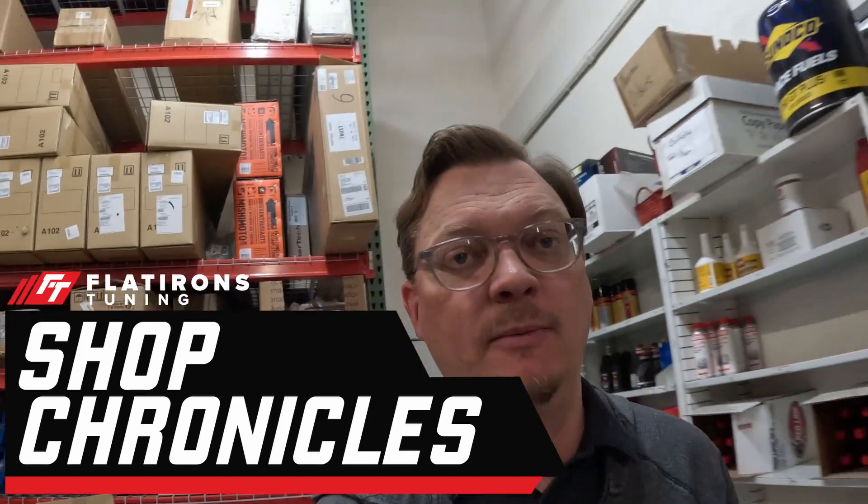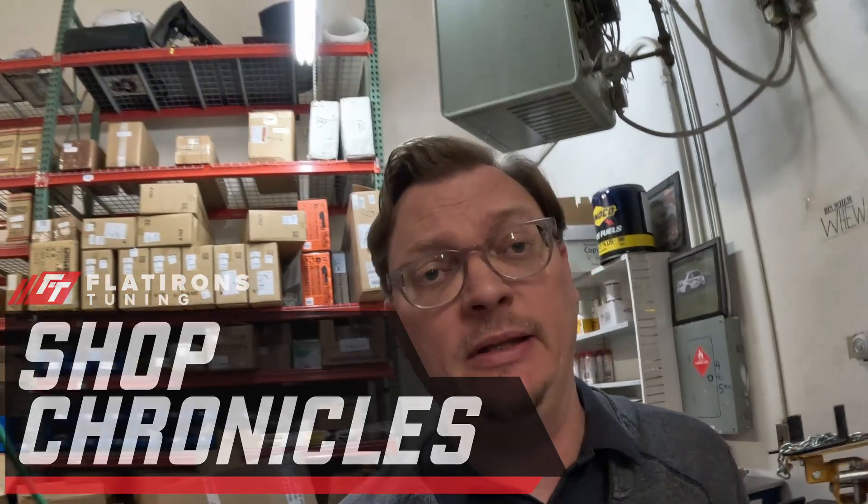Alright folks, welcome back to the shop. As I am recording this, it is April 11th. There is now 67 days until the Pikes Peak Hill Climb Tech. The race is of course the Sunday after that, but you've got to go through Tech to run the race. We're getting close.